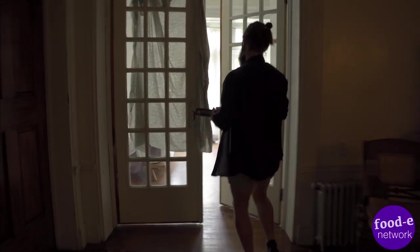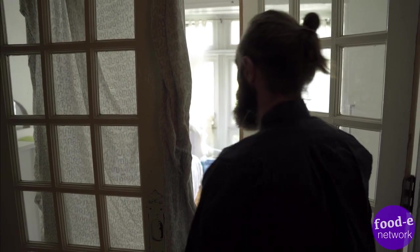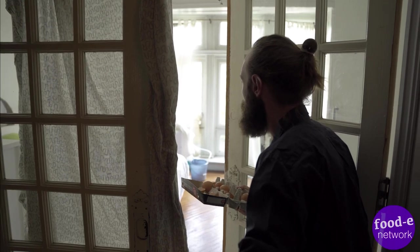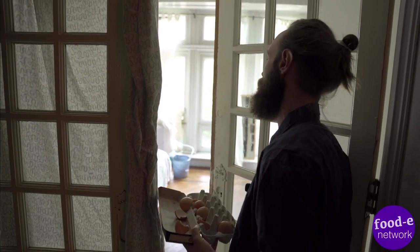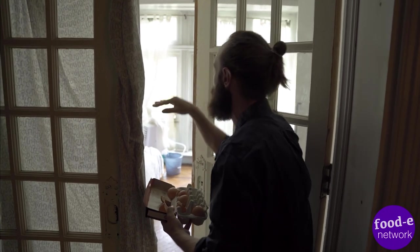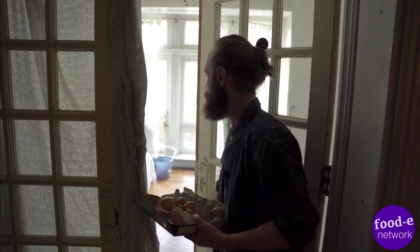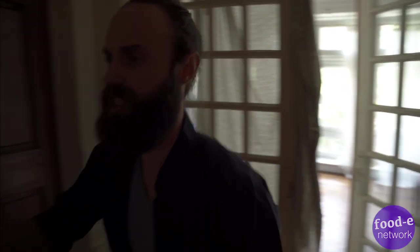God damn it, Greg, you left me one egg — what the fuck, man? Did you eat my eggs? I got them for the show, I gotta use all 12! You gotta be fucking kidding me. Why did you eat them? These are mine, they're on my shelf, labeled with my name. I'm sorry, I thought they were mine. Fuck you, dude. God damn it. Just cut this.